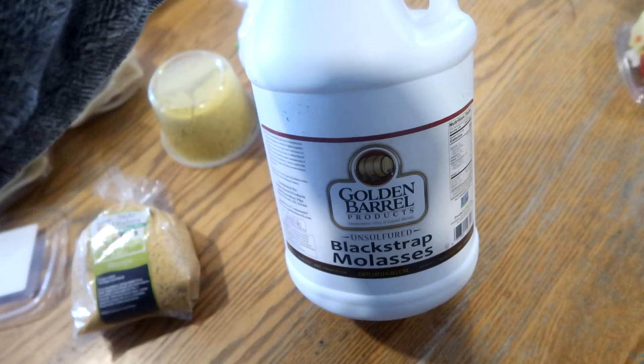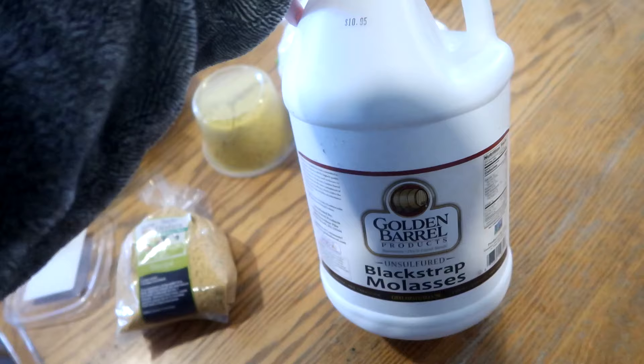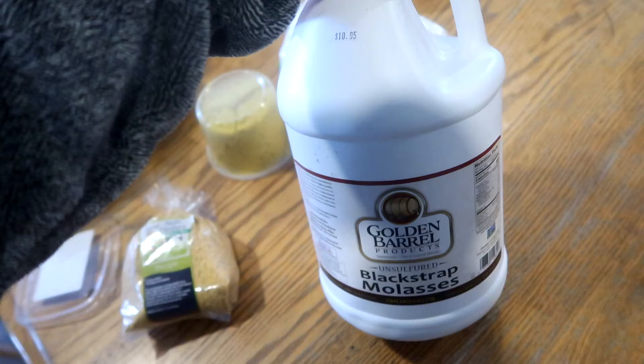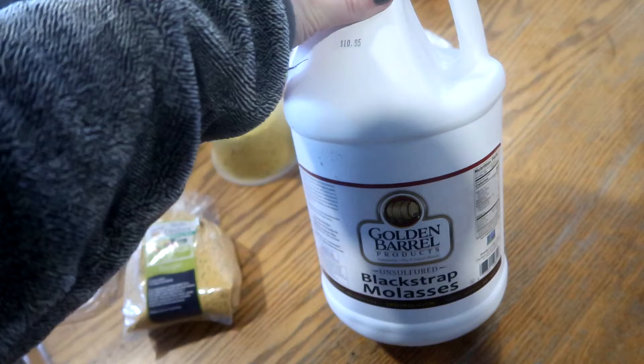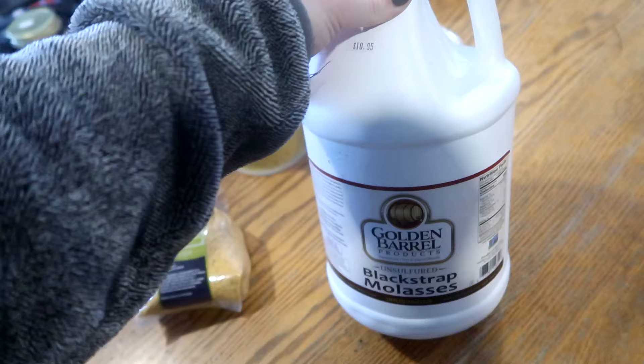The last thing I got was a big container of blackstrap molasses. I'm going to start making my own brown sugar because we go through so much of it now that I'm making homemade coffee creamer, cookies, and smoking fish. This was $10.95 — the cheapest I've found after pricing it out for a while. The store also sells bulk flours, gluten-free products, and in summer they sell their own produce, chickens, meats from local farmers, sausages, and eggs.